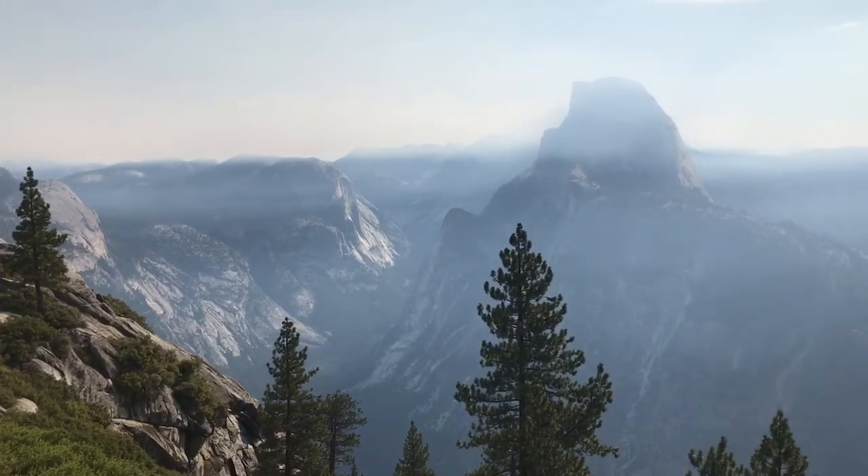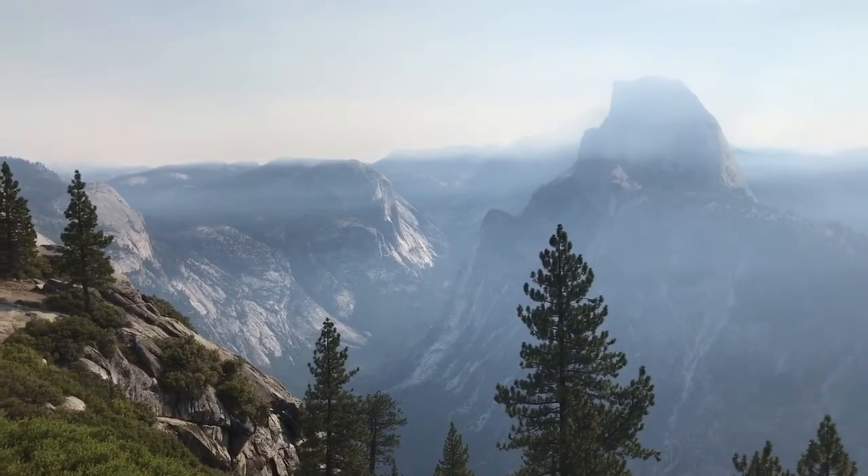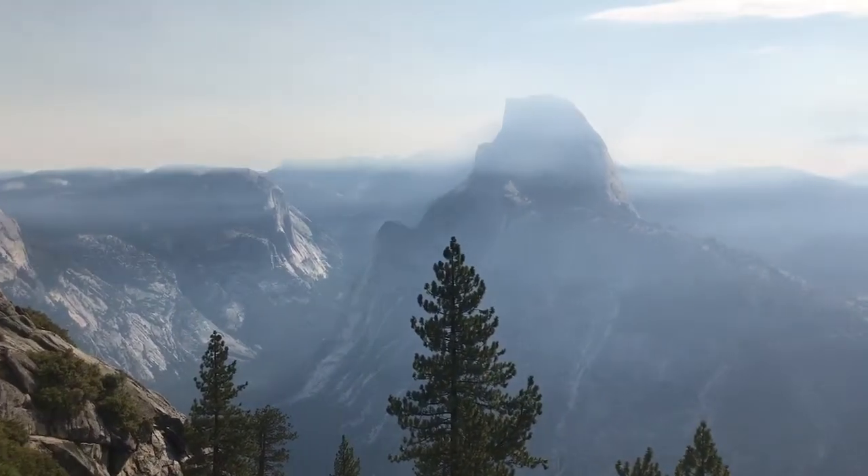Good morning everyone! Today we're out at Yosemite Valley National Park and I've turned the camera around so you can't see me, so you can see this amazing landscape.